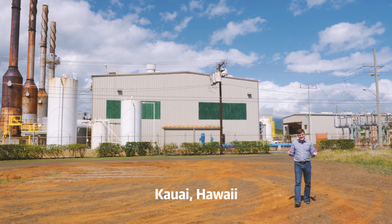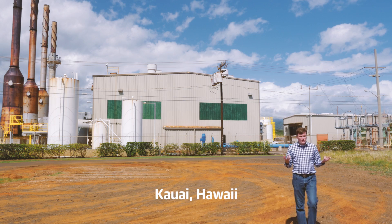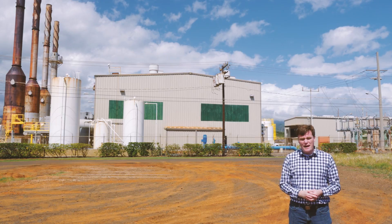For decades we've been powering our appliances in our homes with coal, natural gas, solar, wind, and even diesel like this power plant behind us. But there's something else keeping the lights on. Batteries.